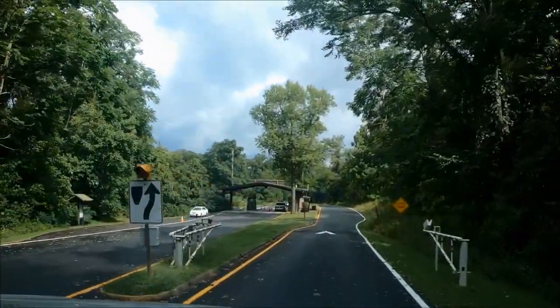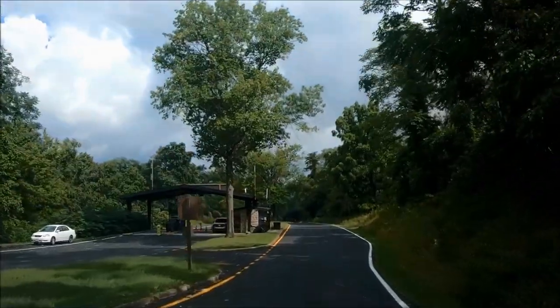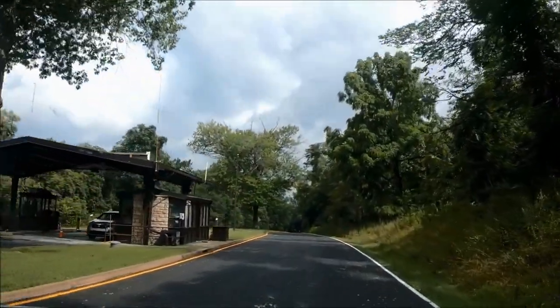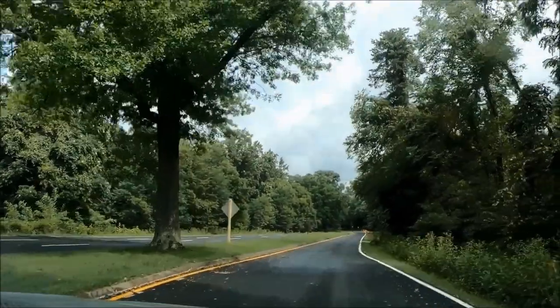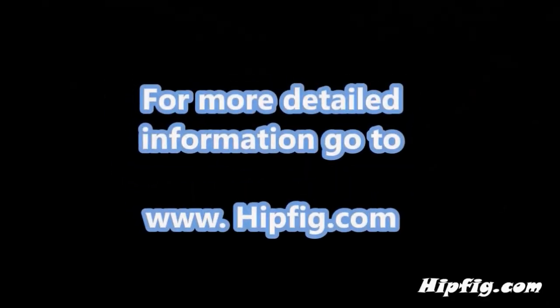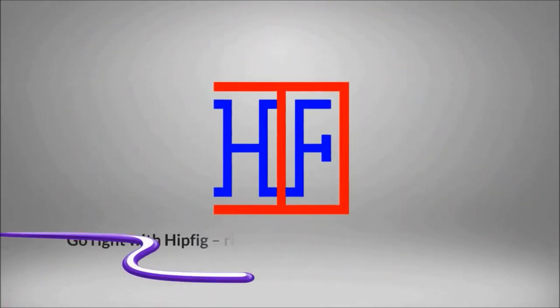We continued our drive north to the Front Royal entrance — the north entrance of Shenandoah — with great memories and a revived spirit. Shenandoah National Park is highly recommended not only in the fall but also in spring and summer. Happy travels! Go to hipfig.com for more information or visit the Hipfig Travel Channel on YouTube and subscribe for regular updates.